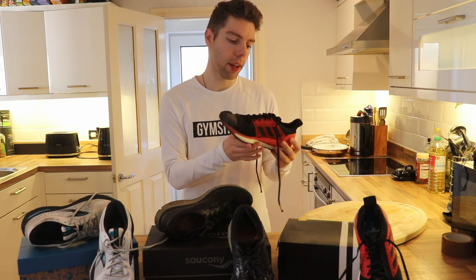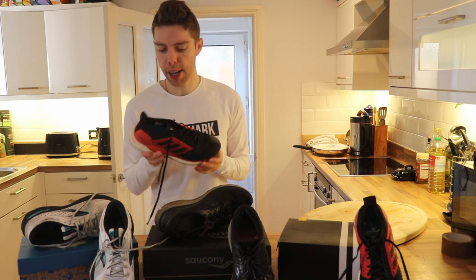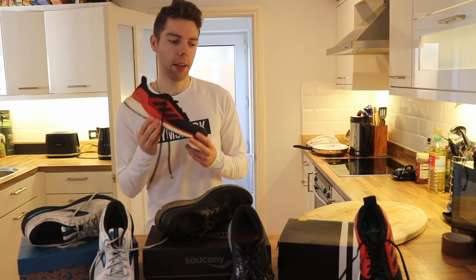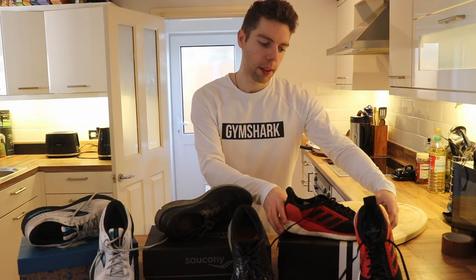Overall, the design is really nice, very supportive, and they held up well. But the laces are a really major letdown. If I was going to give them a rating, I'd probably give them a 5 out of 10. And it's kind of put me off Adidas going forward, but hopefully that can change.